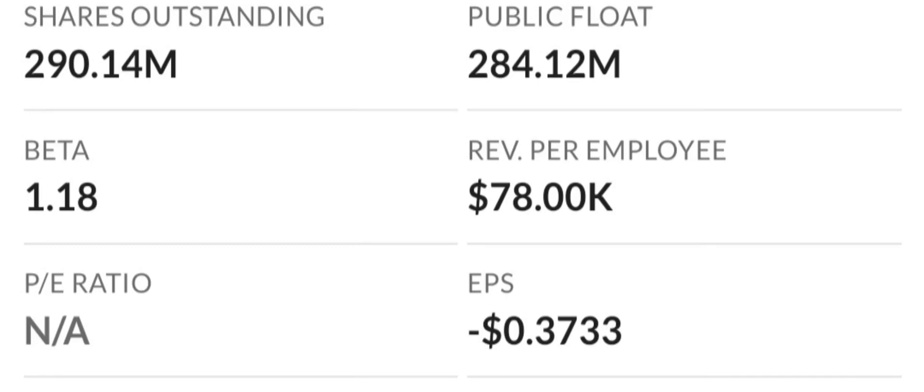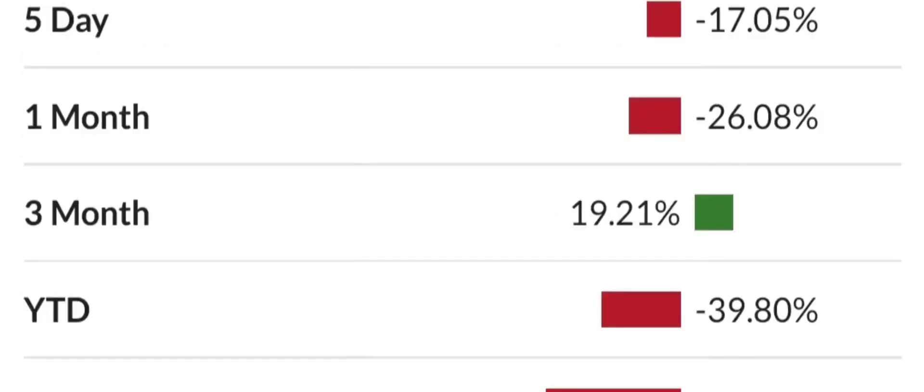Looking at profitability, based on gross, operating, and net margins, the company has a cost structure that consumes a percentage of revenue among the highest in the industry. To make matters worse, the company is losing money on an operating basis. This rates at around a 9 to 10 on the level of risk, making it a high-risk consideration for long-term investors.